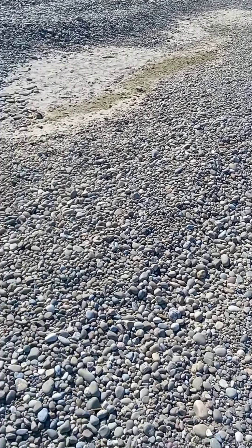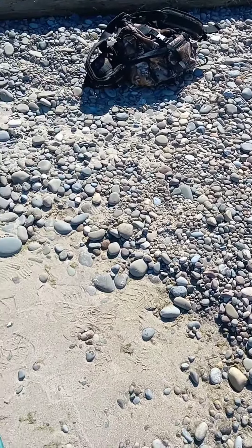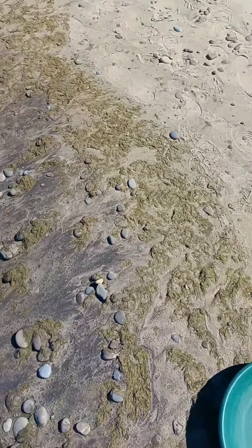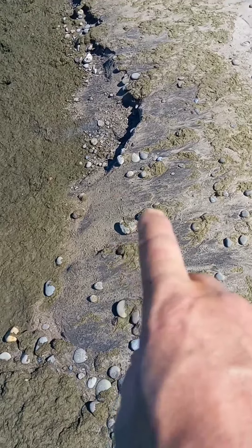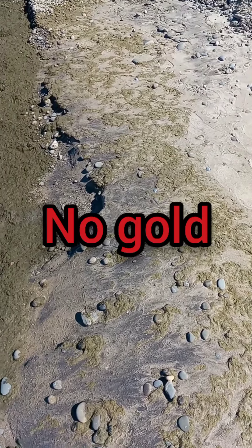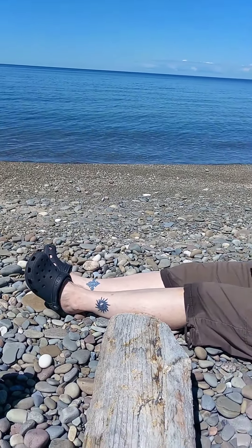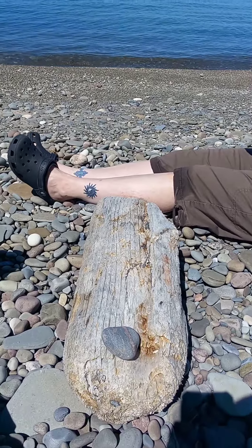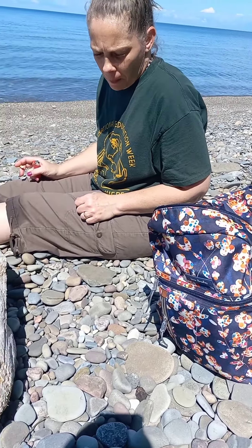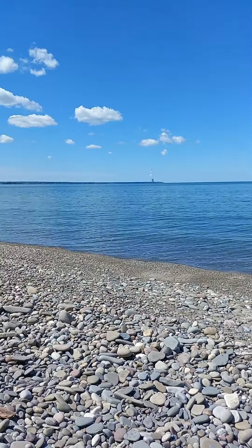Still looking for pretty rocks. Did find a little black sand here, gonna try it. I don't think there's gonna be anything in it but we'll give it a try. See this little band of it right here — we'll just scrape that up and see if there's any gold. Now we're getting ready to head back to camp and go check out another beach. Got some cool rocks. Jenny's got about seven tons — made me carry half of them, that's okay.